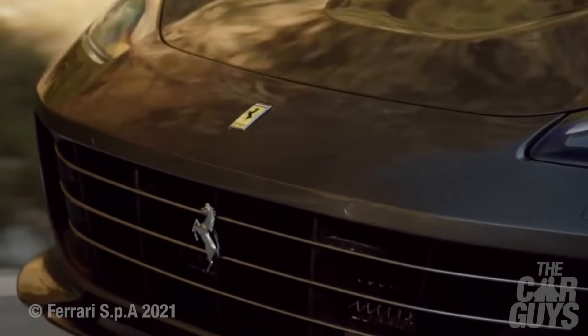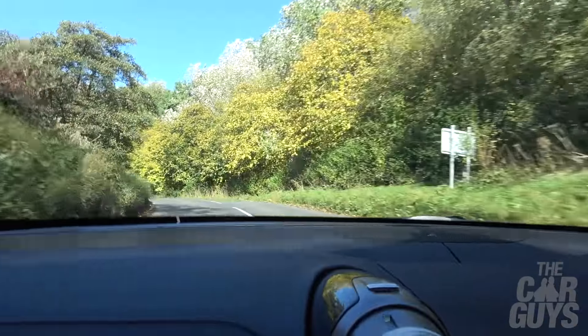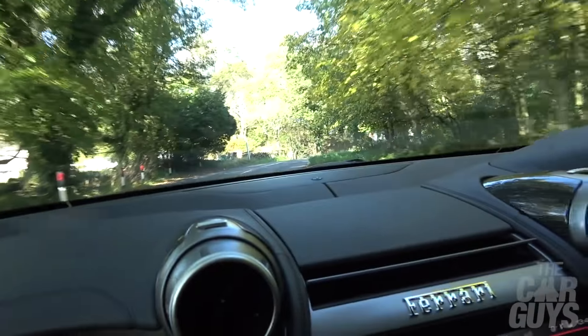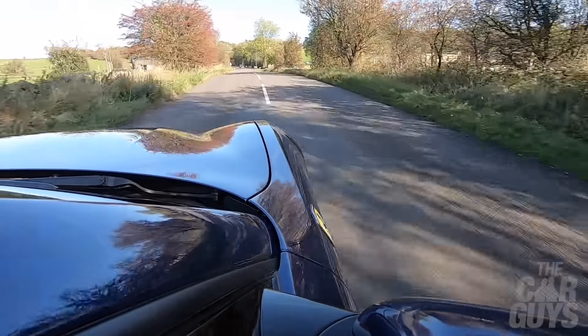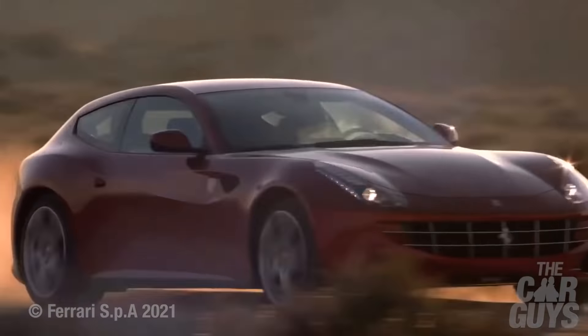I think this is really the party trick of the Lusso — its ability to cover all different types of ground, surfaces, conditions, and weather at speed in supreme comfort. No fuss. Not a hair out of place. It's just such an all-rounder; it does everything brilliantly. It's just a special, wonderful machine that now I've got to work out how I can afford.